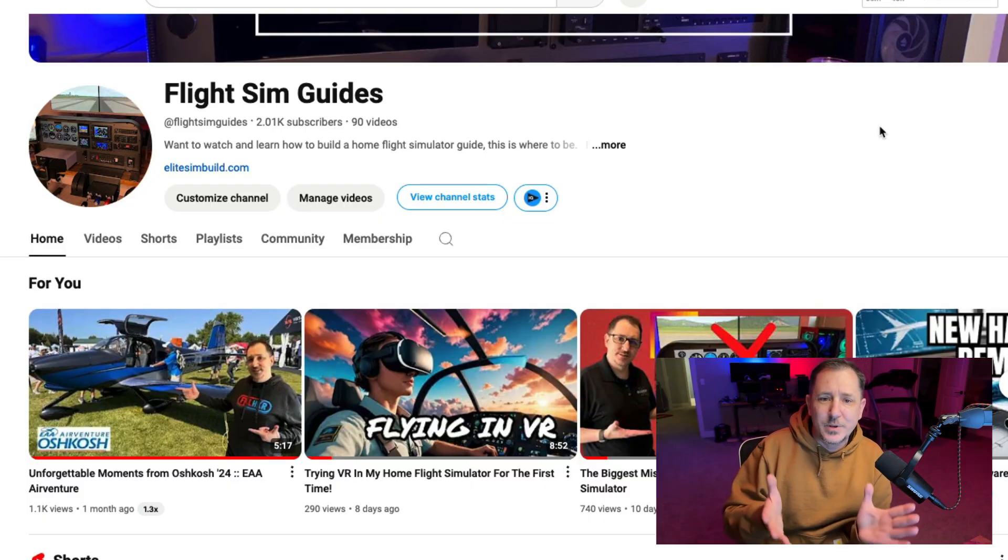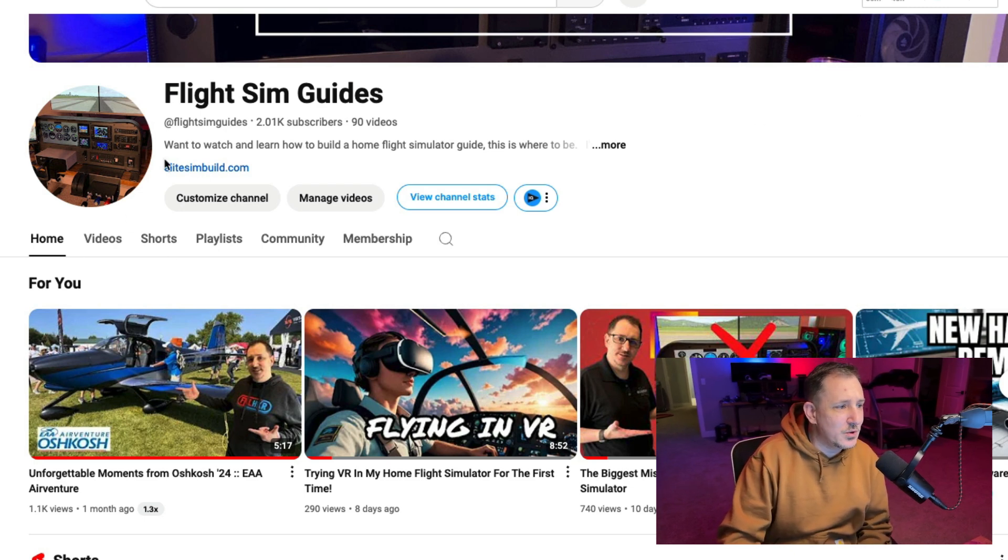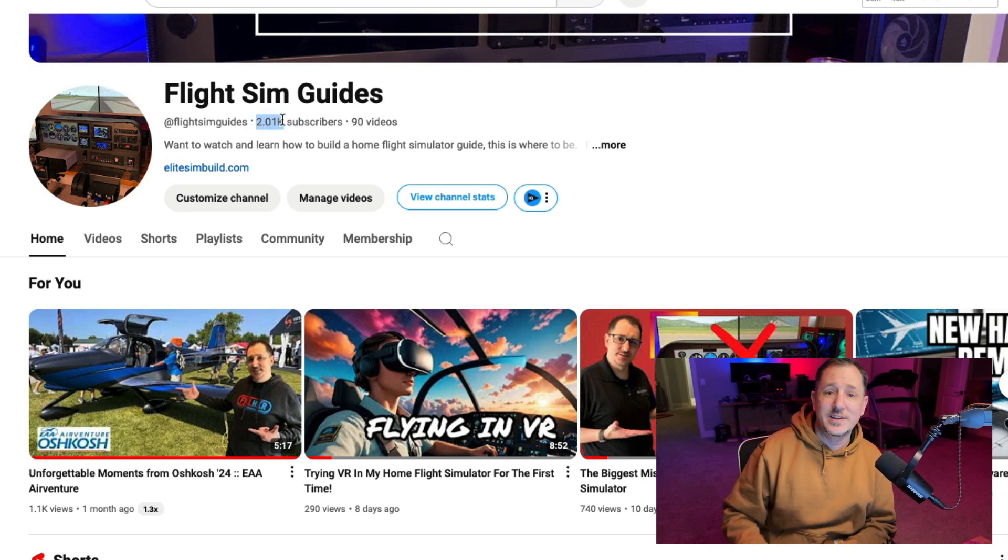Hey, what's up! In this video we are going to look at all of my top performing videos from the last 12 months or so — let's see what's working, what's not, and what you guys are actually interested in. It seems that overall you guys like to see some of the beginner basic stuff. We've also gone over 2,000 subscribers, so thank you for subscribing — and if you haven't already, make sure to hit the like and subscribe button down below.